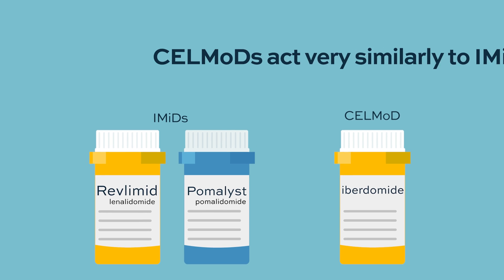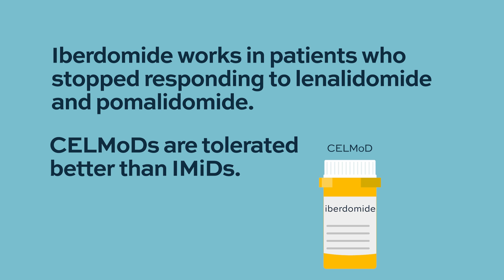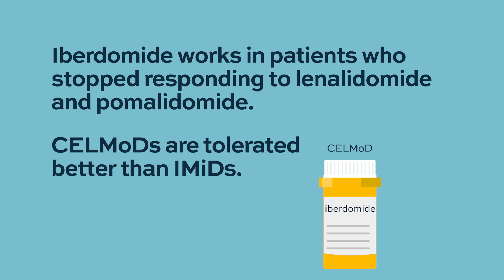Early Iberdomide results were presented at ASH. It's a very effective drug — it works even in patients who progress after lenalidomide, for example. So these agents are more potent, more efficacious, and they seem to have a better side effect profile.